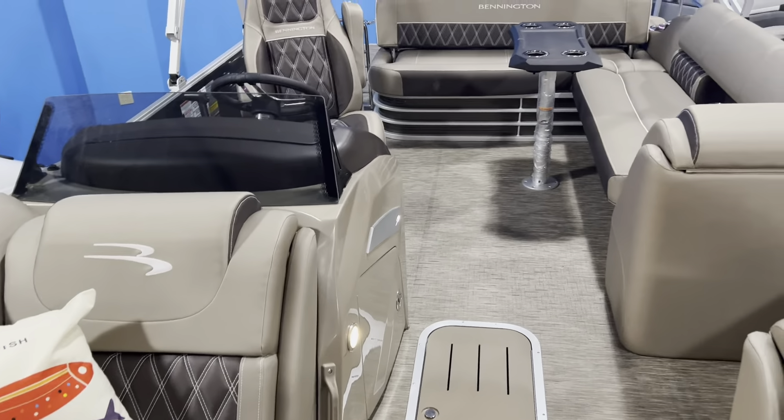I can't say enough about the interior and the upholstery on this. When you think of Bennington, you think of high-end luxury, and this is it right here — absolutely gorgeous. Here's the helm: very nice low profile. We have the Garmin GPS unit built in flush to the dash, the upgraded Rockford Fosgate sound system, tilt wheel, hydraulic steering, double bimini, and an in-floor ski locker.